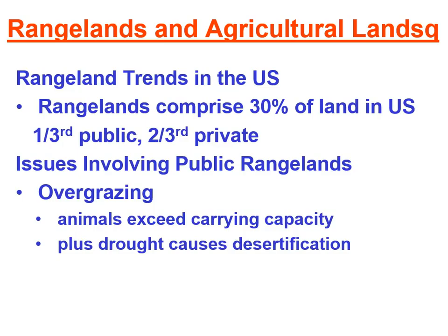Some issues involving our public rangelands — that one-third: on public rangelands, a local rancher is able to pay a fee and graze animals on the rangeland. Something that could possibly happen is overgrazing, which means the animals eat up all the vegetation and their hooves cause all the plants to die. This usually happens when too many animals graze on the land — they exceed the carrying capacity of a certain area, making the land unusable.